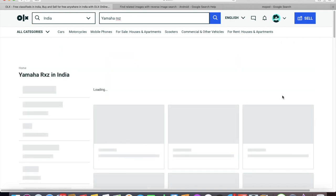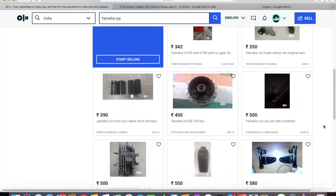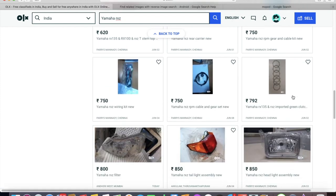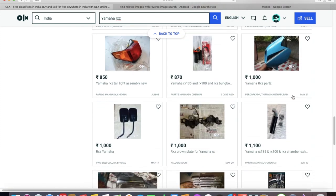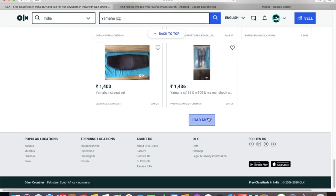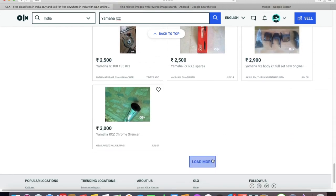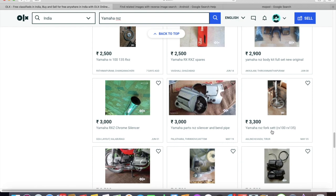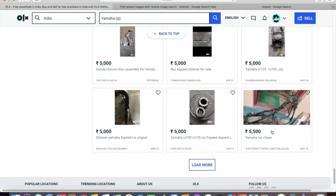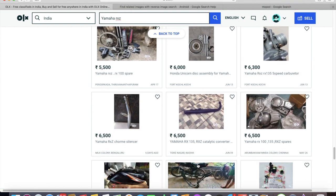Most people searching on OLX look for RX bikes, especially the RXZ — and that's where people get scammed more often. With the low-to-high price filter on, you mostly see parts first, and once you cross the 10,000 rupee mark, bikes start appearing.